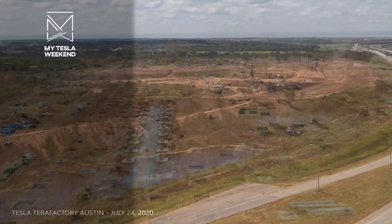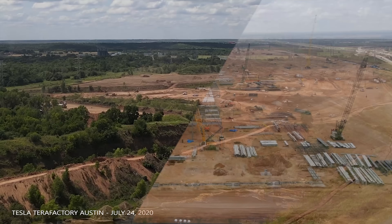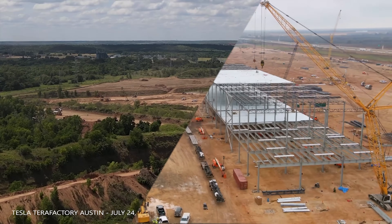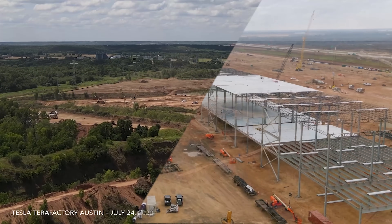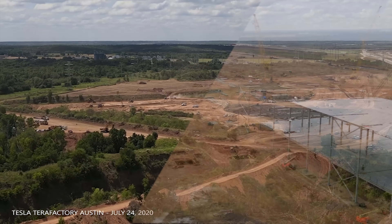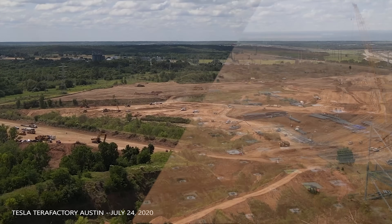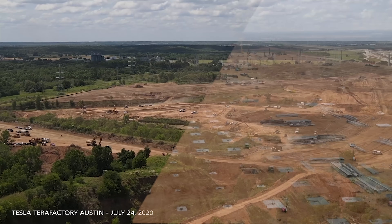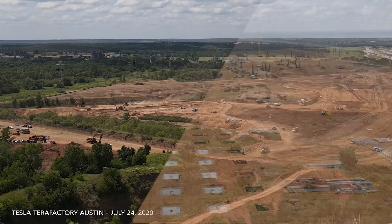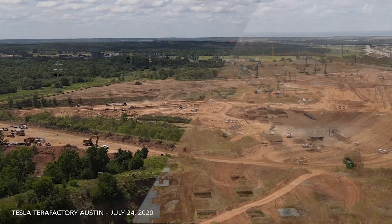Of all the Tesla factories, Giga Texas required by far the most site prep. There were large trenches left over from its time as a sand and gravel mine, and hills that needed to be knocked down. While we don't know the full extent of the site they intend to use, it's fairly evident from shots like these that it's not complete, even though it's complete enough for work to continue. In terms of surface area, we may find out we're closer to 85% final graded, but in terms of the time and expense needed to complete it, it's closer to 95% since nothing is remotely close to as involved as what they've done already.